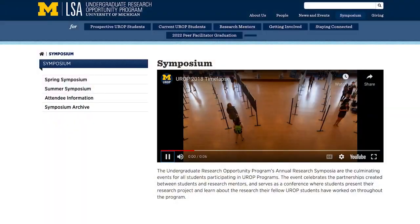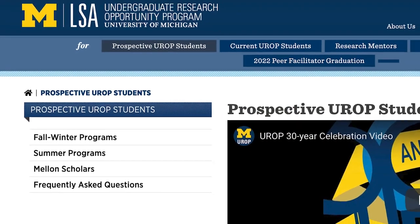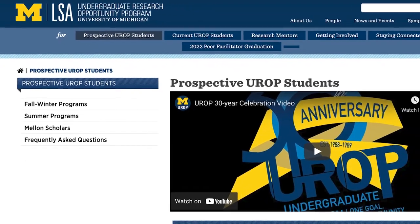We let mentors decide in choosing their students and have students apply for projects to see if it's a good match. We have grown from 14 students to 1,400 students, and projects that grew from 14 to now over 1,200 research projects representing all 19 colleges and schools here at the university.